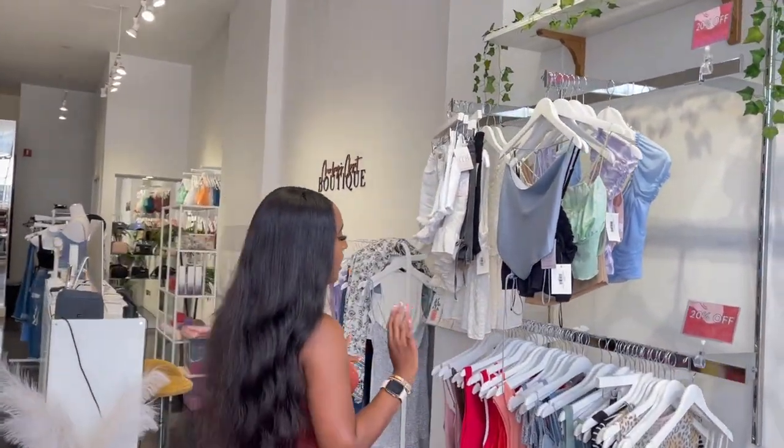Hi guys, my name is Charlie. I'm the owner of Charlie's Closet Beauty, and today I'm going to take you on a tour of our lovely space. Starting here is what we call our sale rack.